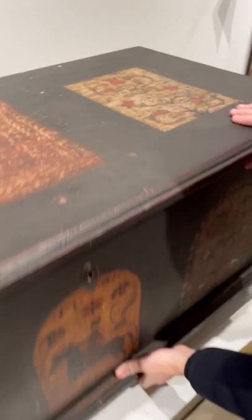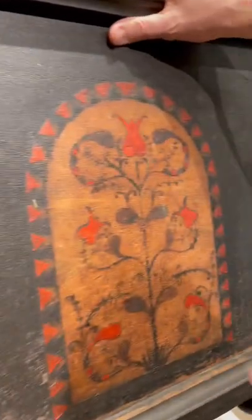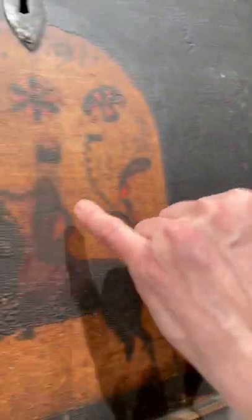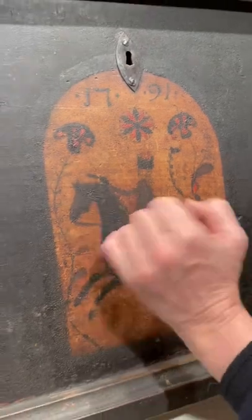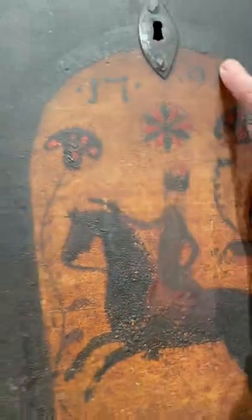But look at the front. All this decoration is original. This happens to be a rare example of a dower chest from Dauphin County or Lancaster because he has a drawn pistol — that's really, really rare. Here's the date: 1791.